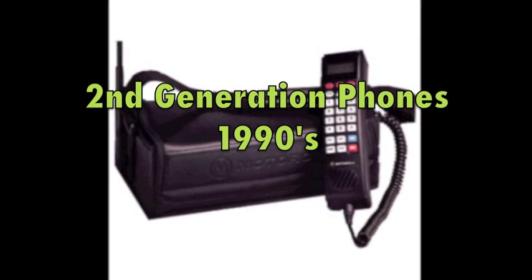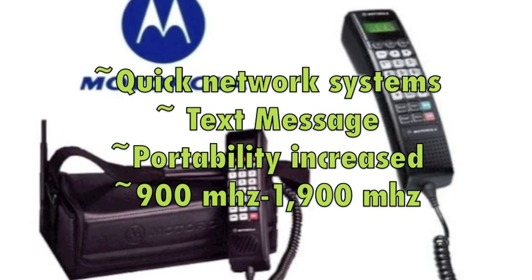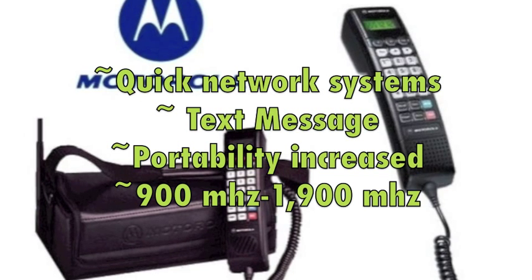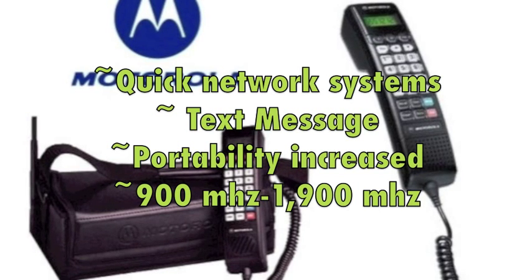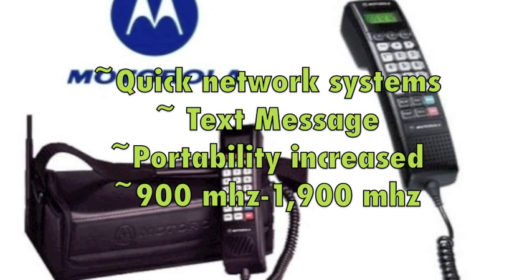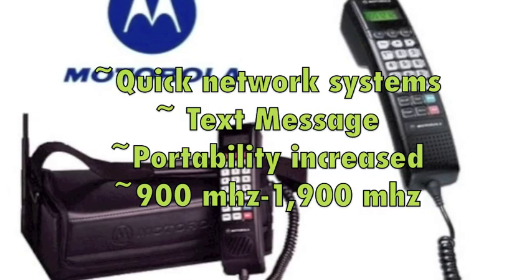Next we'll be talking about the second generation phones from the 1990s. They were the quickest network systems yet to develop, and they introduced the text message, which was first sent in 1991. The second generation phones were also more portable, introducing the bag phone, the car phone, and the portable phone. They ranged from 900 MHz to 1900 MHz. Now here is a commercial for a popular second generation phone from the 1990s.